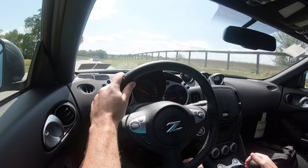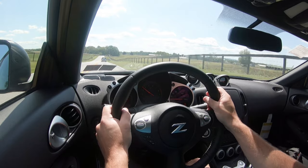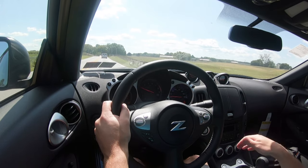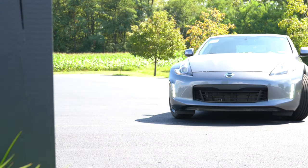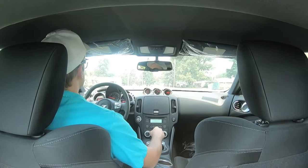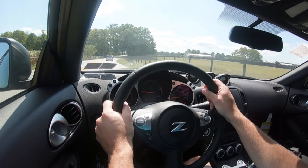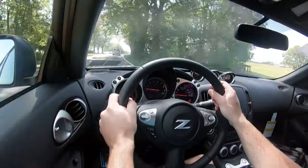The Nismo Z is slightly different — same engine setup but a little more power, coming in at 350 horsepower at 7,400 RPM and 276 pound-feet of torque at 5,200 RPM, again sent to the rear wheels through a six-speed manual or seven-speed automatic. Zero to 60 is only a tenth of a second better than the base trim, so 4.9 seconds. There is also downshift rev matching available with the Sport trim level and up — we have the base today, so there's no automatic rev matching.